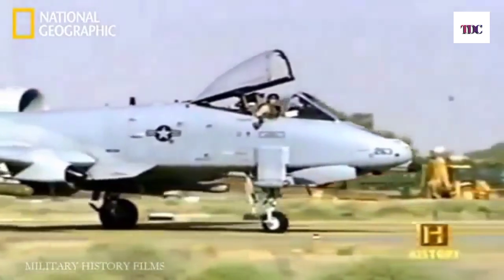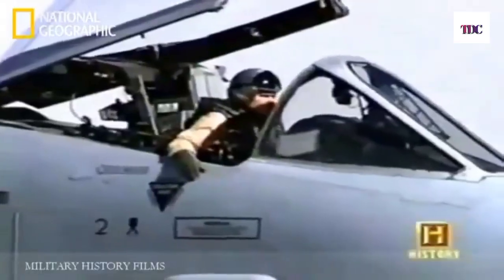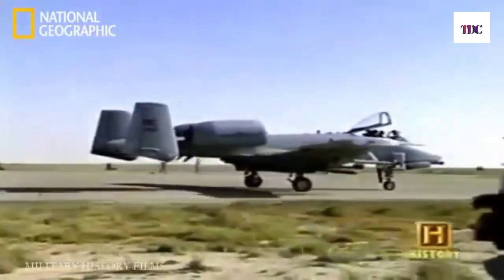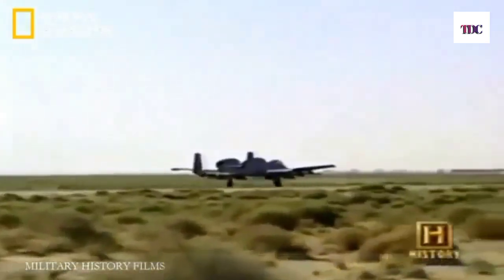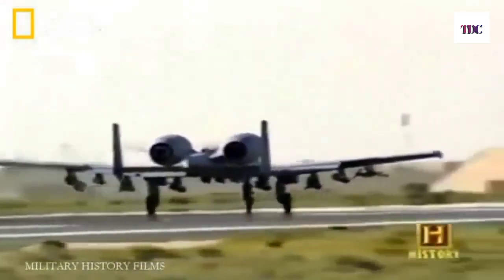Despite the fear of friendly fire accidents, flying the plane is the love of every hog driver and the reason for signing up. It's not a race car or a Porsche — it's a neat airplane because you feel like you're flying with the seat of your pants. You can feel everything that's happening. None of it's magic — it's all you. Whatever the airplane does, you made it do.